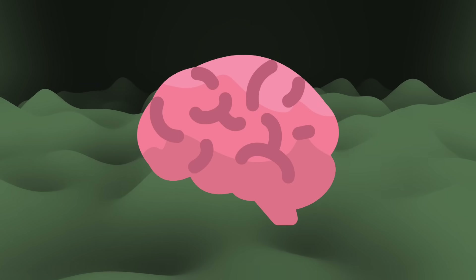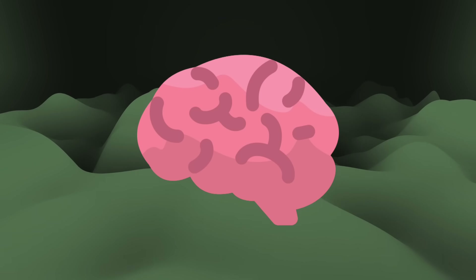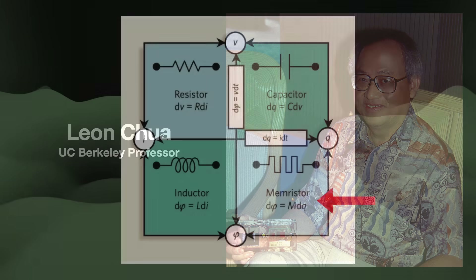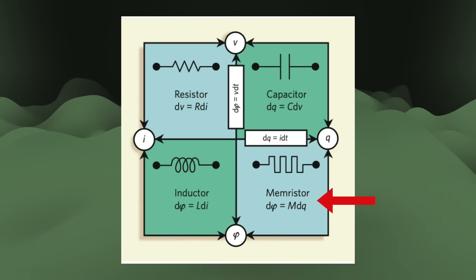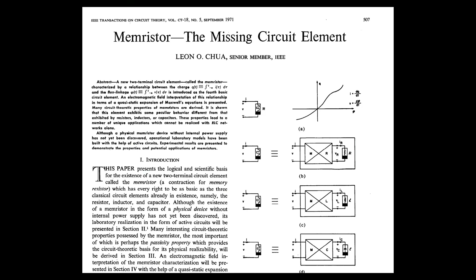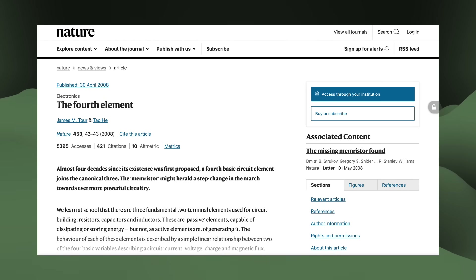These disadvantages have pushed scientists to look beyond CMOS for new ways to implement neuromorphic devices. The most popular such approach is the memristor. In 1971, Leon Chua, then a professor of Electrical Engineering and Computer Sciences at UC Berkeley, published an article proposing a new type of circuit. By looking at the relations between the three major circuit elements, he proposed the existence of a fourth — the memory resistor, or memristor. The idea fell on the wayside until 2008, when scientists at Hewlett Packard announced a physical implementation of the memristor.